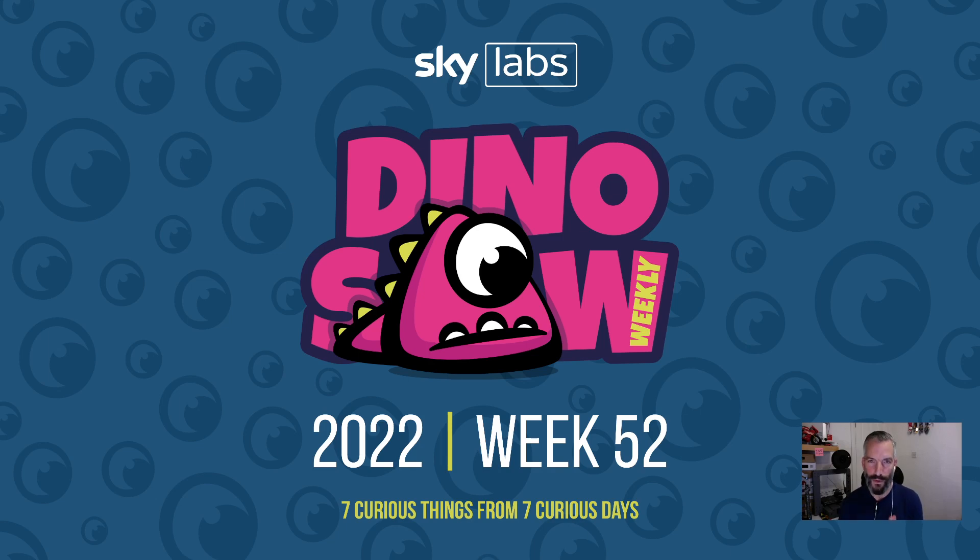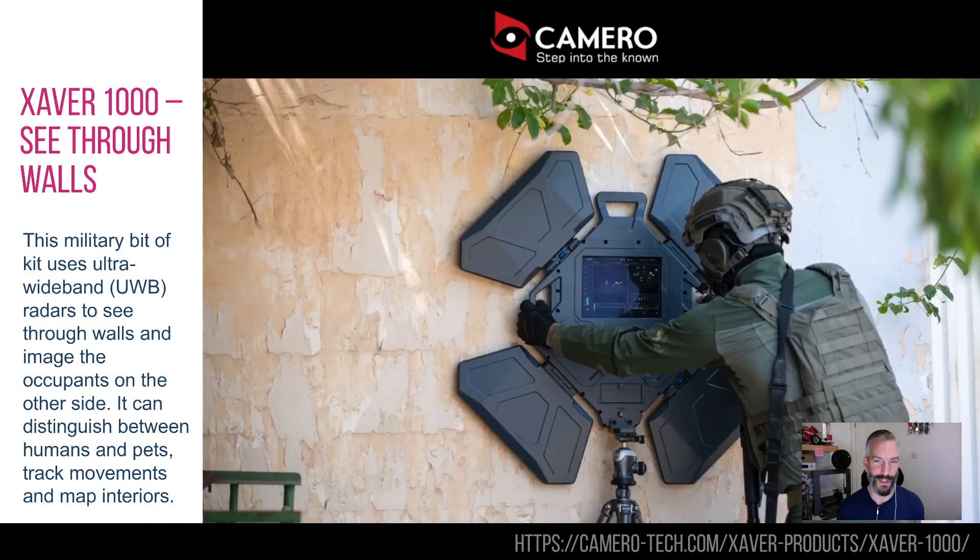Hello and welcome to the Dinosaur for week 52, another seven curious interesting things I saw last week. Yes, it is the last one for 2022, and no, it's not particularly festive — it's just how it works sometimes in innovation.